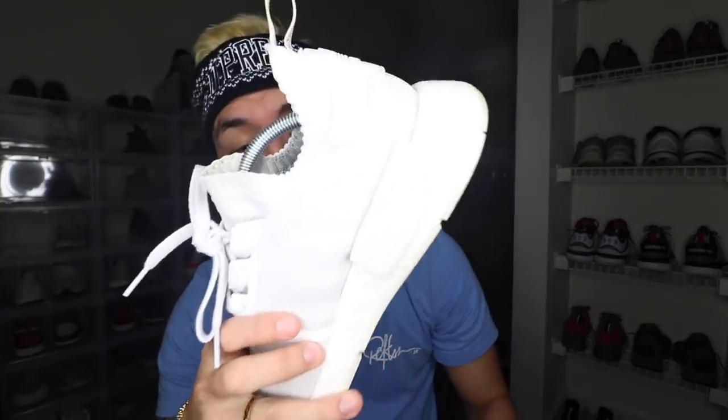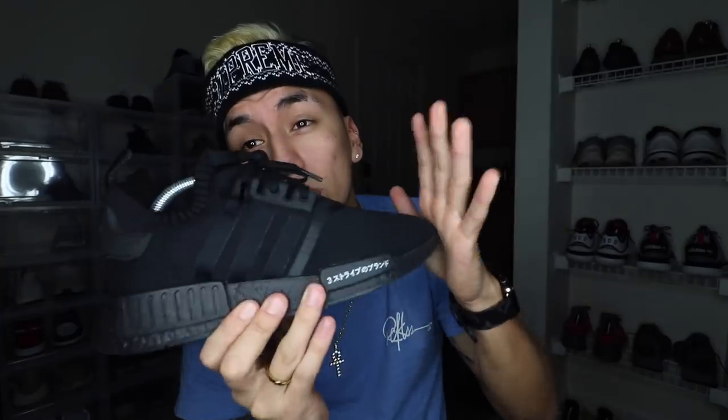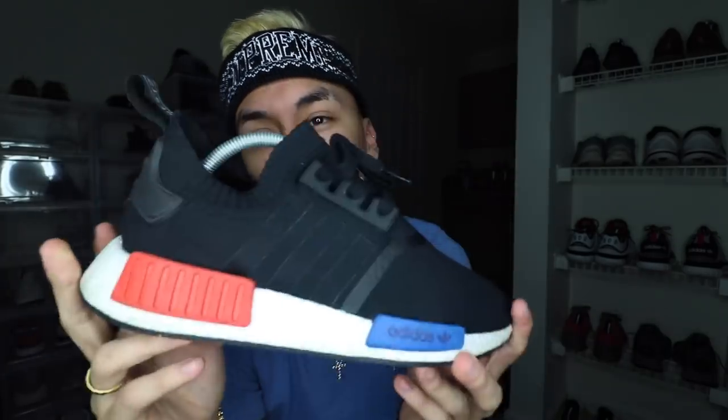Moving on to my NMD collection. First I have the monochrome pack — the white pair and the black pair. Unfortunately the white one is really dirty and the crep protect got on the glue part which looks really dark. The black one I don't wear as much anymore since I have another pair I wear more, but I like these because I was able to cop them off Adidas when they were really hard to get. Next is the triple black NMD — the Japan one that came out a few months ago. I absolutely love this shoe because it's triple black and goes with anything. Then there's the OG NMD — well, actually the 2017 release, since I wasn't able to get my hands on the first release, but they look exactly the same.